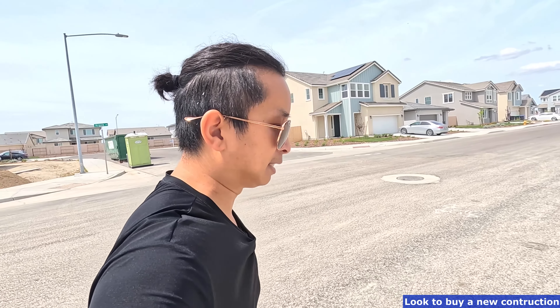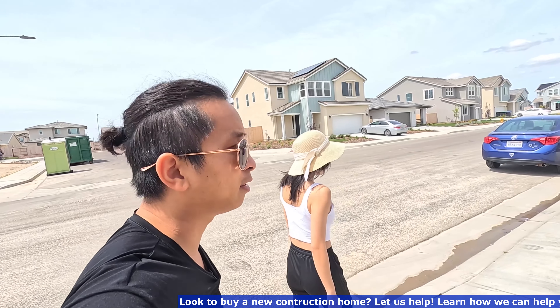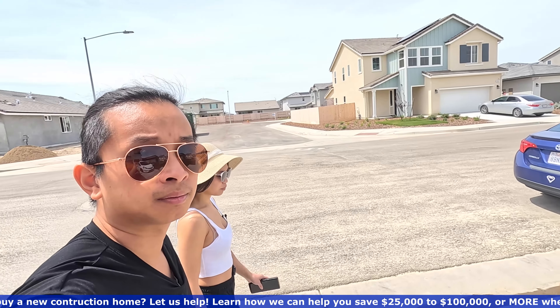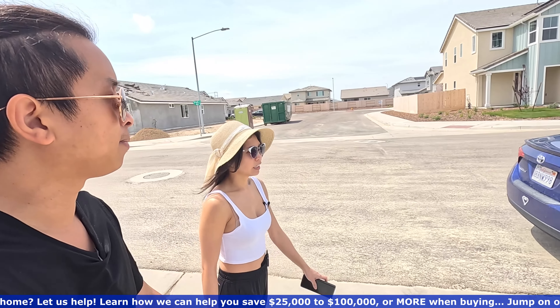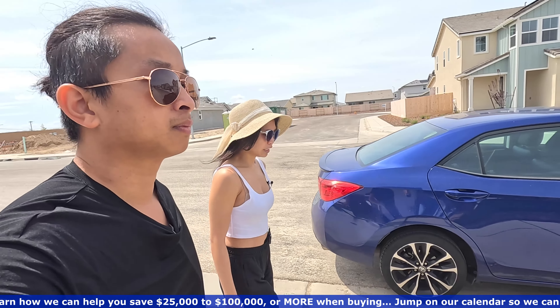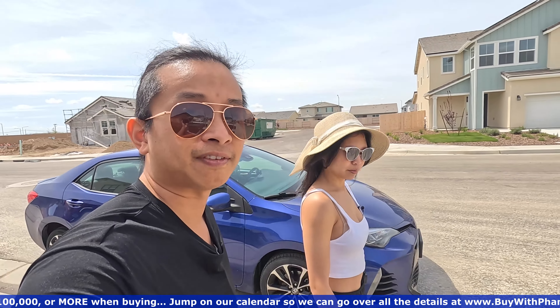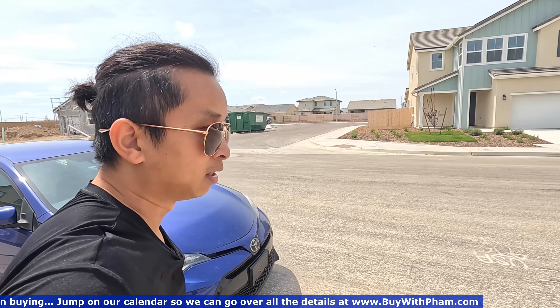So what are some of the incentives going on right now that Woodside is offering here down in Fowler? Right now they have $20,000 towards closing costs, and then if you use their lender, the lender gives you another $2,500. So that's a $20,000 closing cost credit plus $2,500 with their lender.